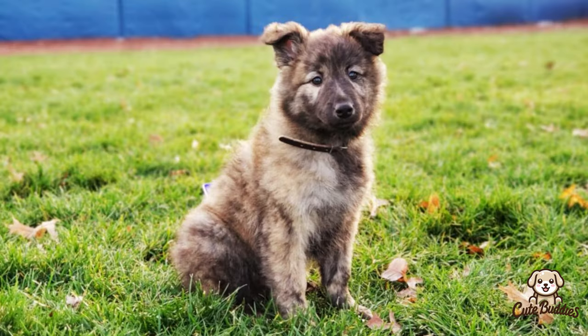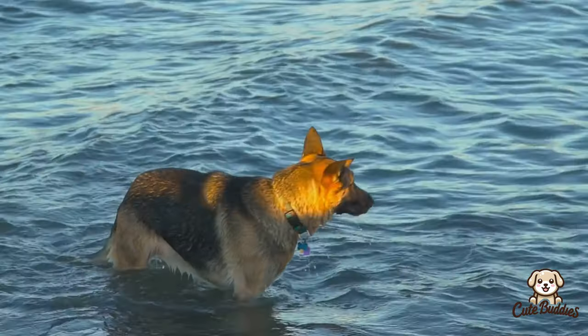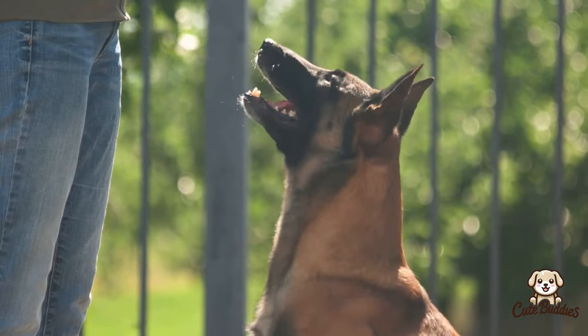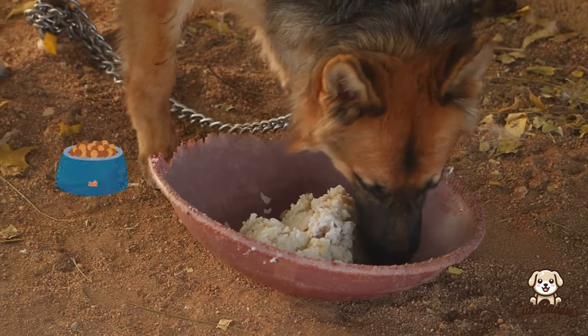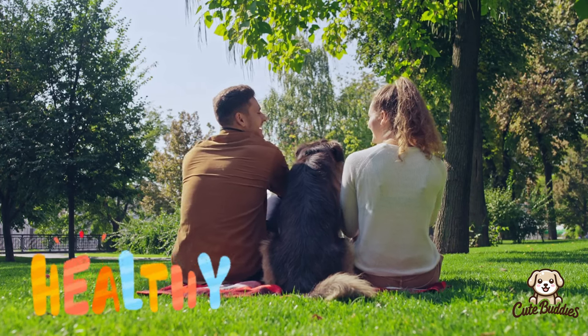The grooming needs of these breeds vary as well. Dutch Shepherds have a dense coat that requires regular brushing to prevent matting and shedding, while German Shepherds, with their double coat, need frequent brushing to manage shedding. When it comes to diet, both breeds require high-quality dog food, ideally formulated for large breeds and their energy levels. With proper care, these breeds can live long, healthy lives.